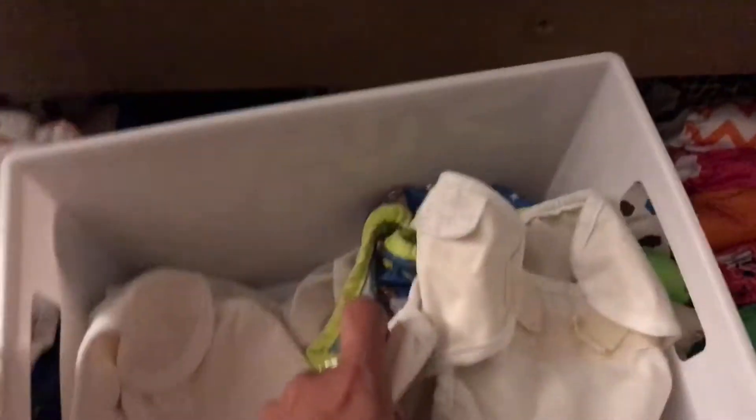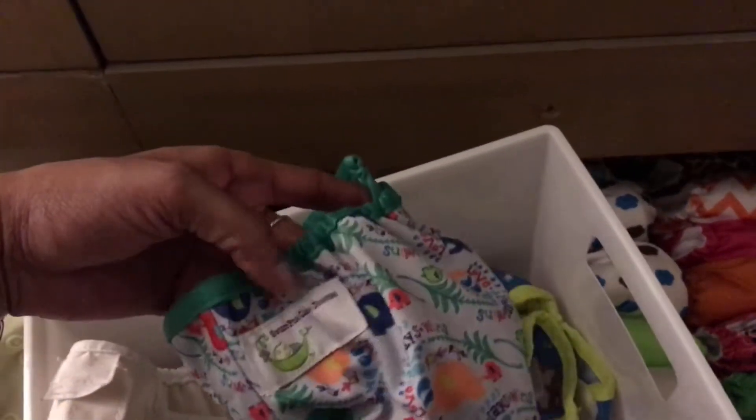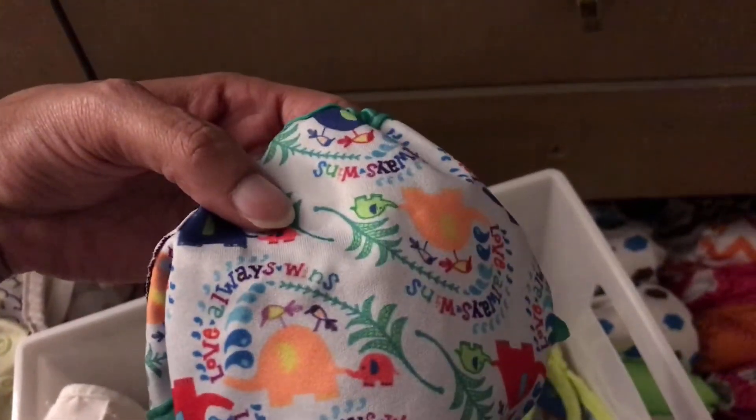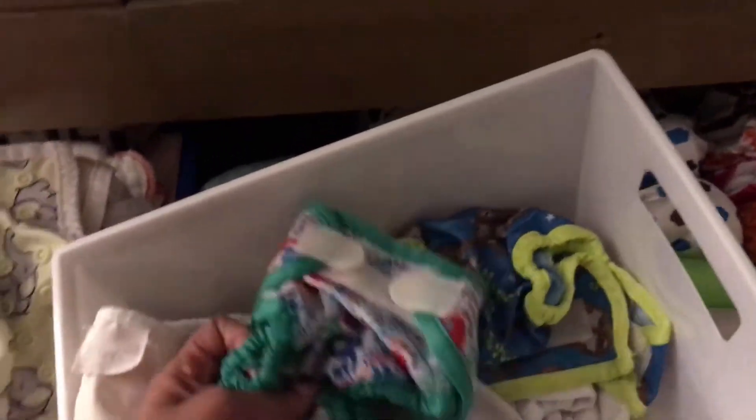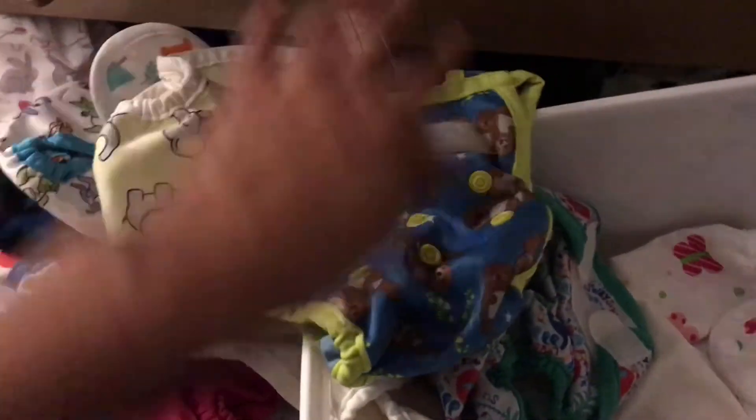And then these are new to my stash as well — these are just newborn covers that came with the fitteds I purchased. She provided those for free, so I think I have five of them. And then I have this print, which is from Sweet Pea — I love the saying 'Love Always Wins,' I fell in love with that quote, which is why I purchased the diaper. And then this is the otter print — I thought that was so adorable too. And then again the butterfly.